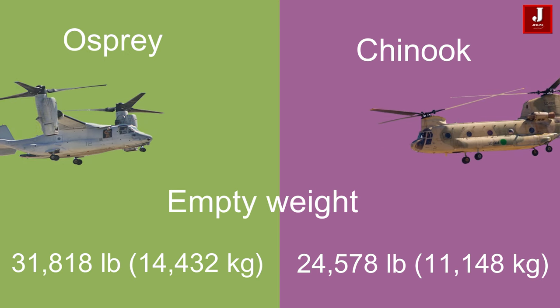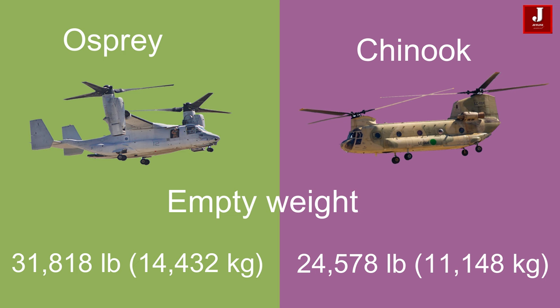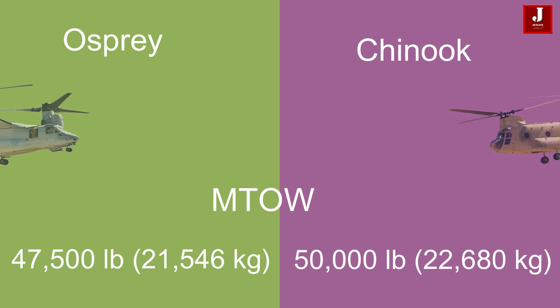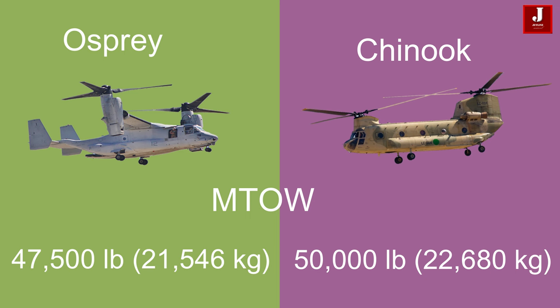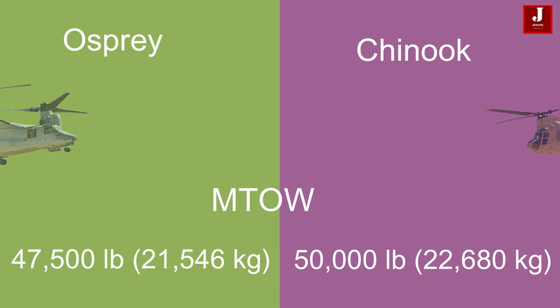The Osprey has an empty weight of 31,818 lbs, whereas the Chinook has an empty weight of 24,578 lbs but a maximum takeoff weight of 50,000 lbs (22,680 kg). This indicates that the Chinook can carry heavier payloads compared to the Osprey.